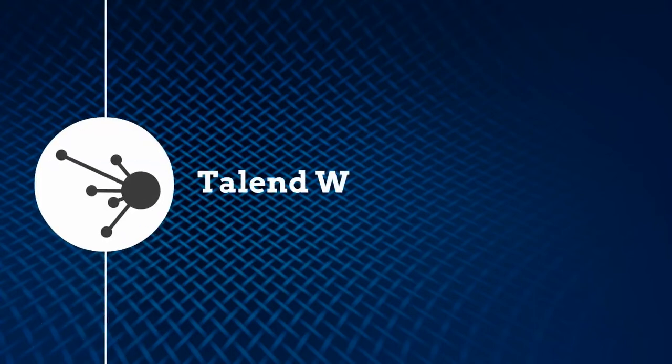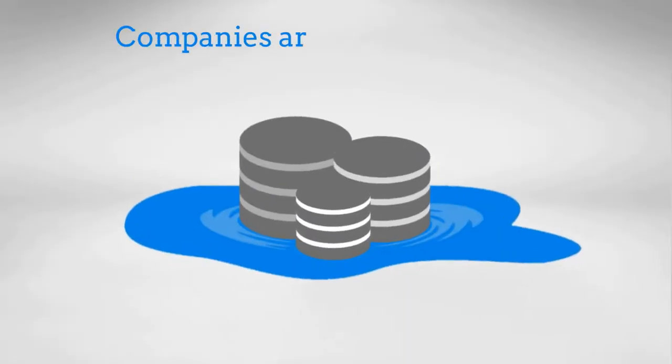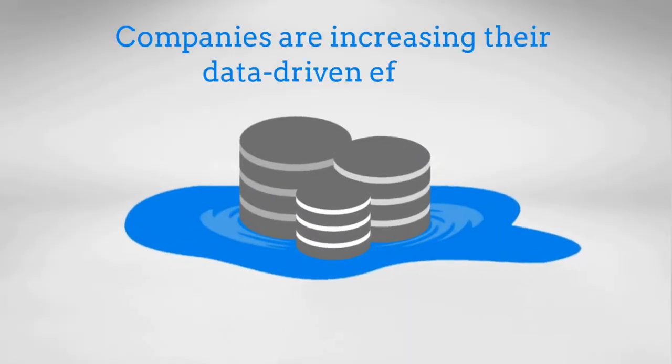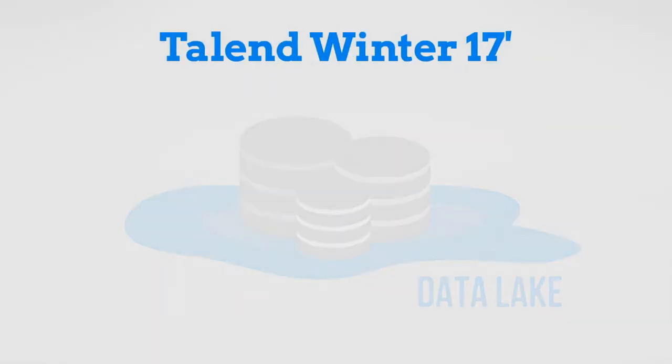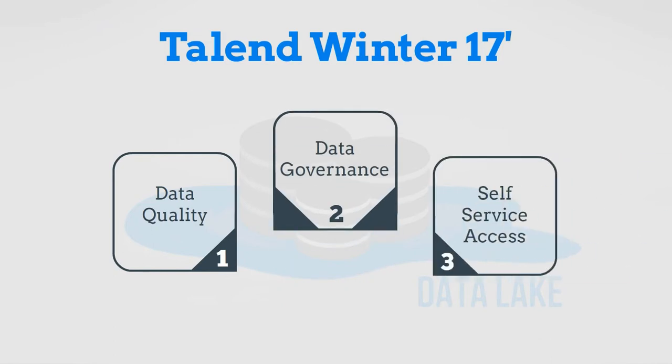Hello! Here at Talend, we are excited to introduce new capabilities in Talend Winter 17. As many companies are increasing their data-driven efforts and looking to build enterprise data lakes, Talend Winter 17 helps you address inherent data quality, data governance, and self-service access issues that can limit your project's potential.